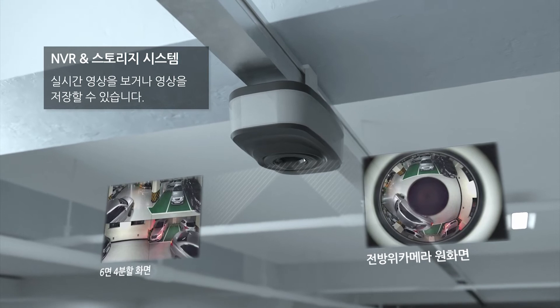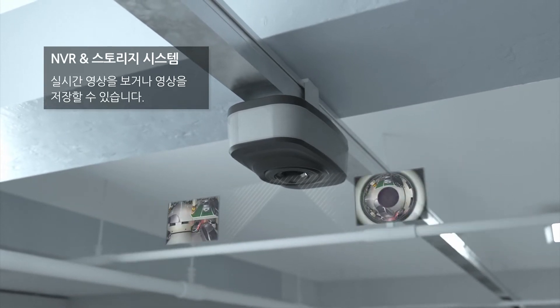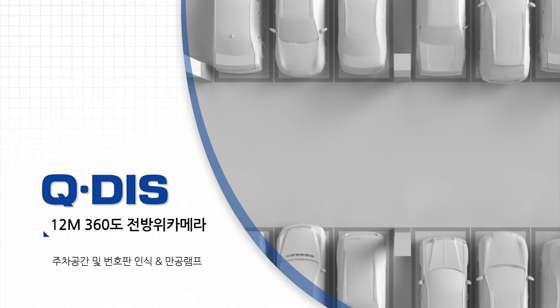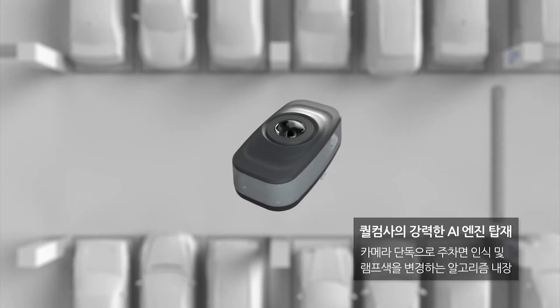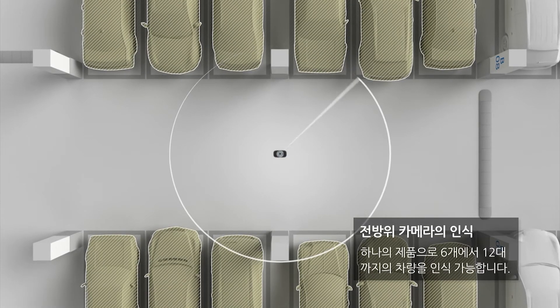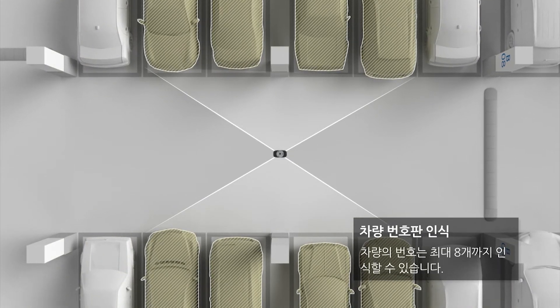The video parking guidance system also has a security function, so it is more effective than other sensor parking guidance systems. Equipped with Qualcomm's effective AI engine to recognize the parking surface and to change the lamp color algorithm built into the camera, QDIS's 360-degree panoramic camera makes it possible to recognize 12 parking surfaces and up to eight parked vehicle numbers with one camera.